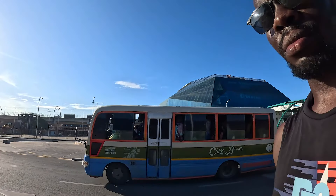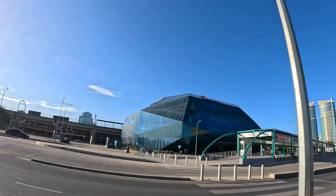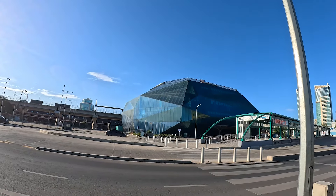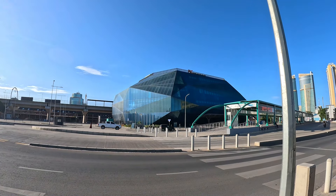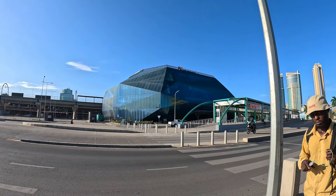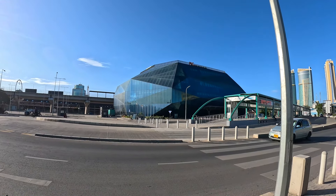The tanzanite mineral is found only in Tanzania, so this terminal has been inspired by tanzanite. They decided to build this terminal in that shape. They have different designs up to the dome. This SGR connects Dar es Salaam city with Mwanza and the Burundi border.